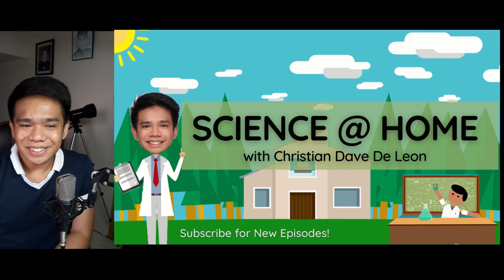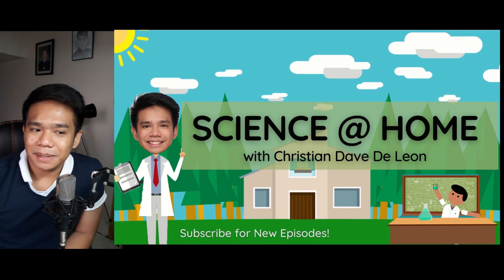That concludes our episode for today. This is Sir Dave saying keep safe and always have fun learning science at home. Goodbye!